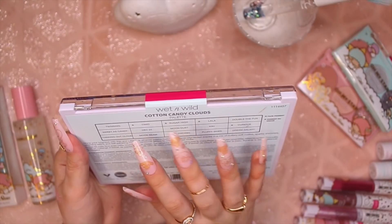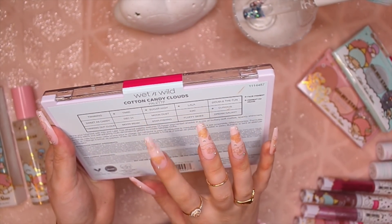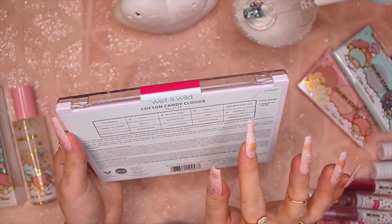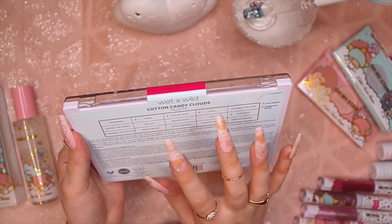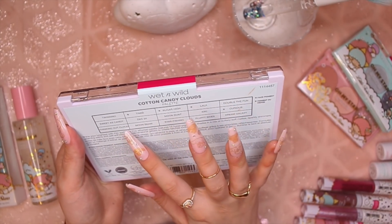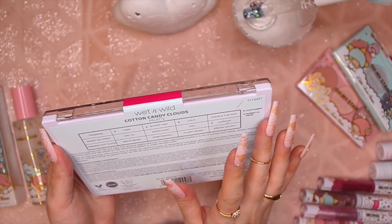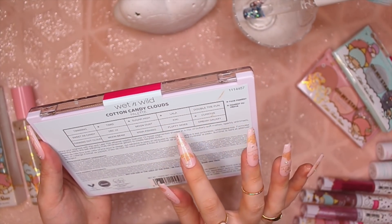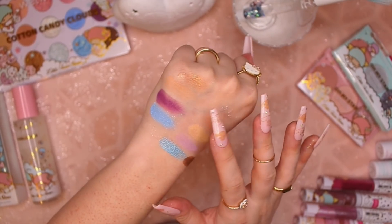But that blue — y'all see that shimmer? That is so pretty. So the names of all the eyeshadows: Twinning, Dimmit, Sugar High, Lala, Double the Fun, Sweet as Candy, December 24th, Moon Dust, Geeky, Curious, Thinking Out Cloud — that's really cute — Moonbeam, Starfishing, Fluffy Skies, and Dream Galaxy. I feel like a lot of these just blend into my skin tone so you can't even really see them, but that blue is gorgeous.